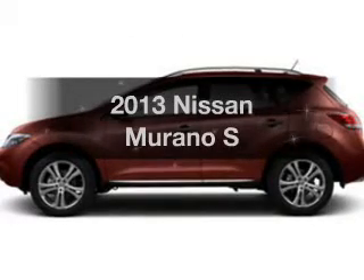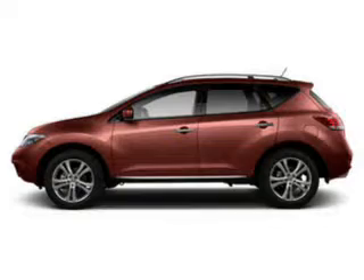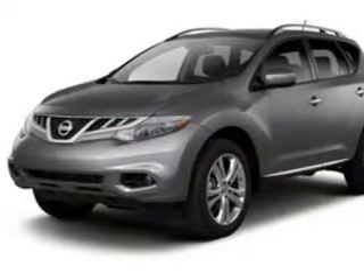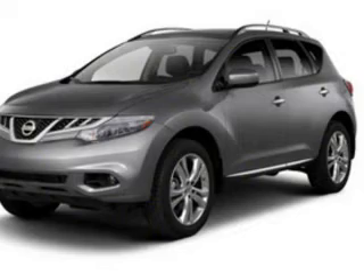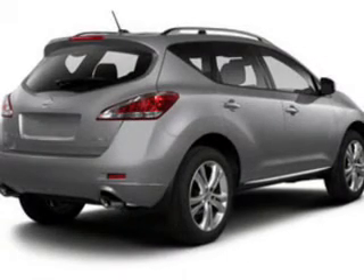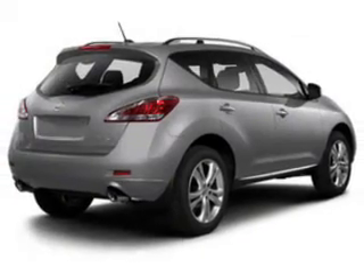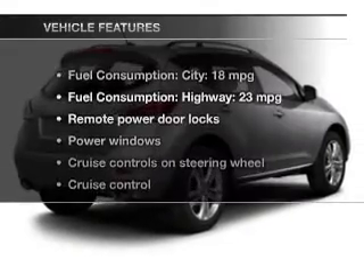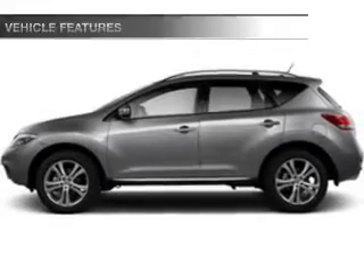Check out this 2013 Nissan Murano. If you're looking for an automobile with great attributes, look no further. The powertrain includes all-wheel drive with a reliable six-cylinder engine driven by an automatic transmission. Stand out from the crowd with premium wheels. Anti-lock brakes help you bring your vehicle to a safe stop. And with these notable features, you won't want to miss out on the opportunity to own this amazing ride.